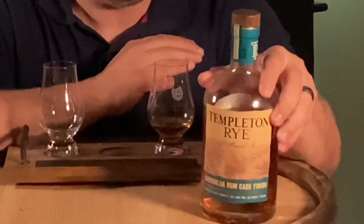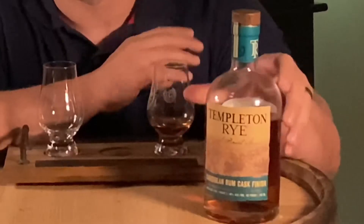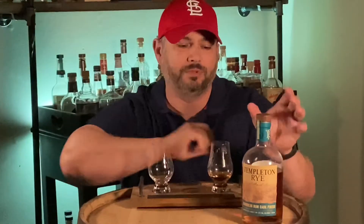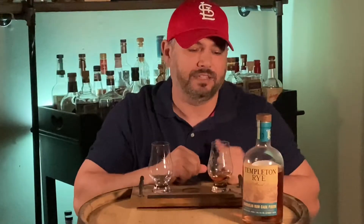Let's talk a little bit about Templeton Rye. It comes to us from Iowa. This is a sourced whiskey — they're getting their juice from MGP in Indiana. Those of you that know me know I love MGP bourbon and rye, so I'm excited to try this. This particular Templeton Rye is a five-year rye finished in dark rum Caribbean casks, kind of similar to Angel's Envy. Angel's Envy runs about $80 a bottle, and Templeton Rye comes in at about $47 MSRP — much cheaper than Angel's Envy — so we're going to taste them together and see which is better.